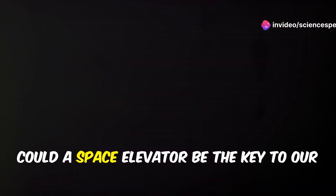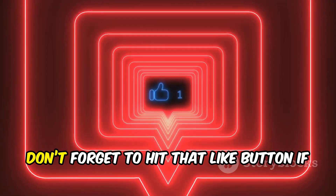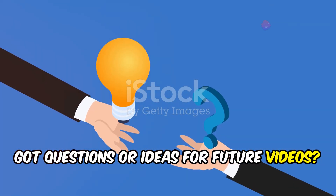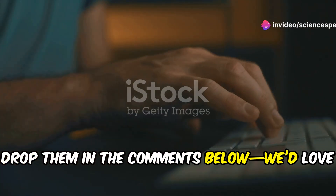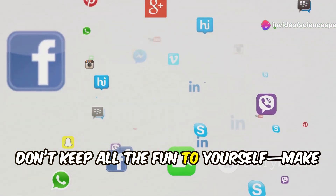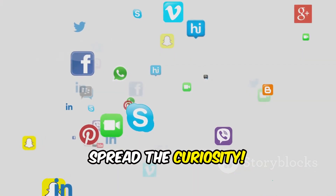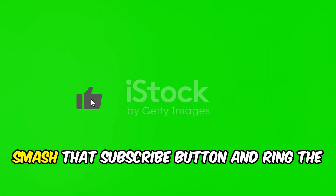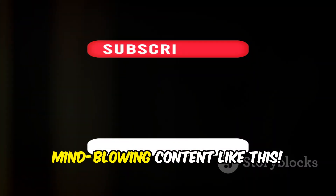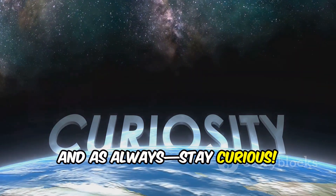So what do you think? Could a space elevator be the key to our future in space? Don't forget to hit that like button if you enjoyed this journey. Got questions or ideas for future videos? Drop them in the comments below — we'd love to hear your thoughts. Share this video with your friends and spread the curiosity. Smash that subscribe button and ring the bell icon so you never miss out on more mind-blowing content like this. See you in the next video, and as always, stay curious.